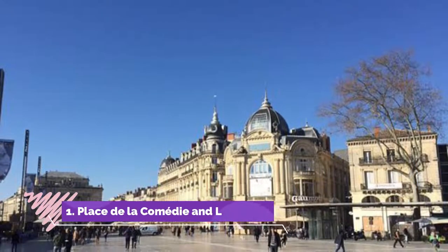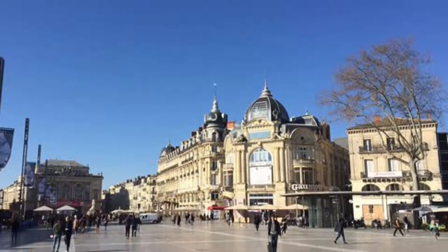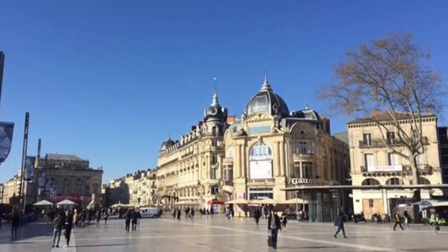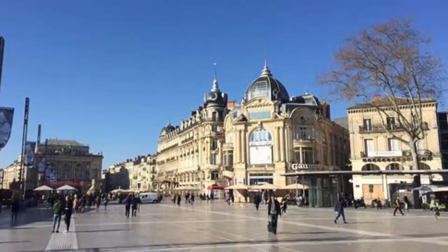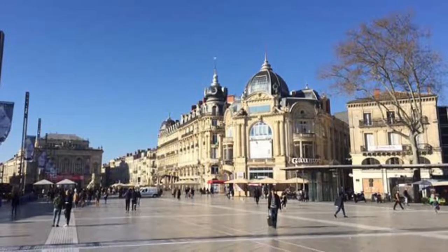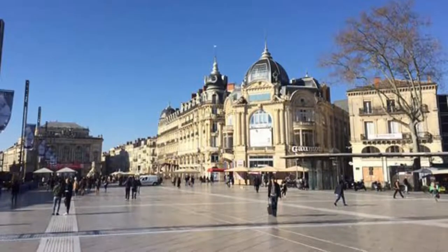Number 1: Place de la Comédie. This grand public square is the heart of Montpellier, a center of activity that is busy from daytime until late hours in the evening. The Place de la Comédie is fondly called l'Oeuf — the egg — because of its elliptical shape. In the middle of the square stands the emblematic Fontaine des Trois Graces.